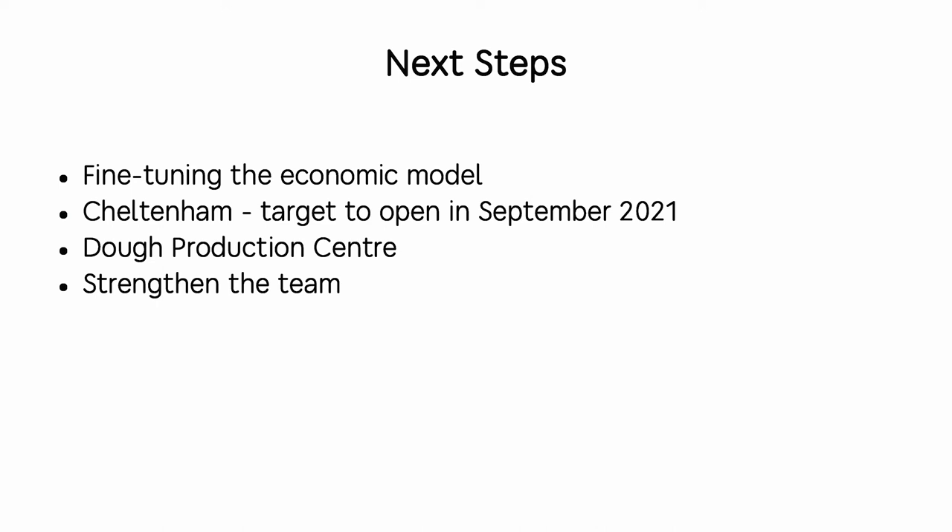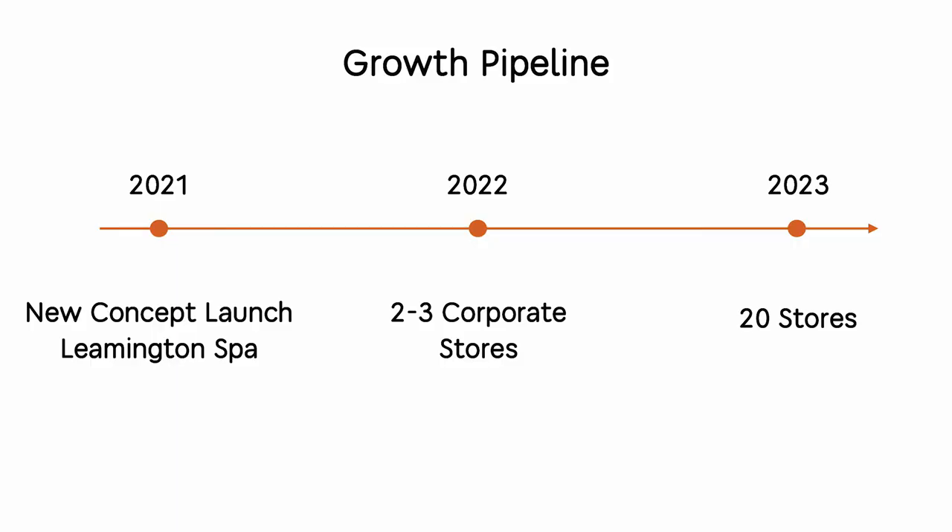What's next? We are fine-tuning the economic model — we believe in it. We are ready to launch our second corporate store in Cheltenham, targeting an opening in September 2021. We're also considering a dough production center, and we need to strengthen the team because our growth pipeline is quite ambitious. Last year we launched in Leamington Spa; this year we're targeting two or three corporate stores.